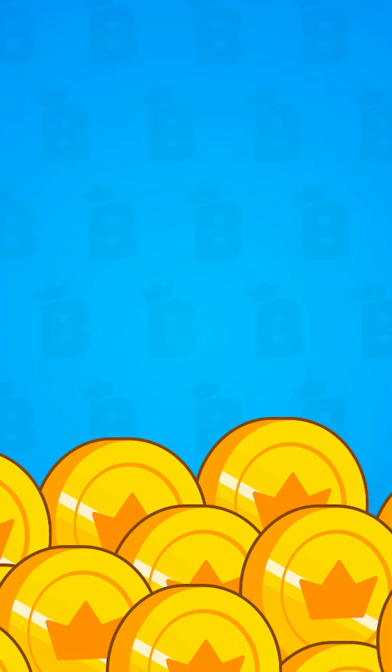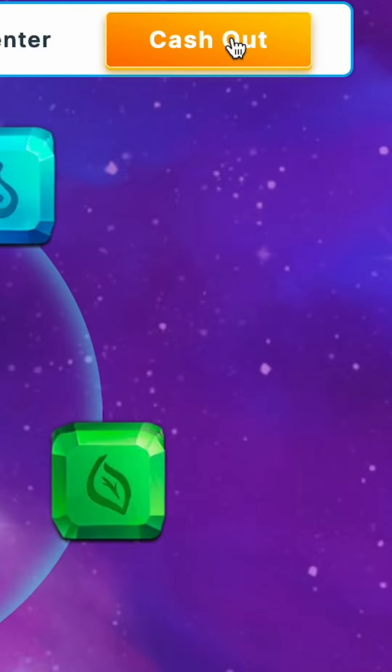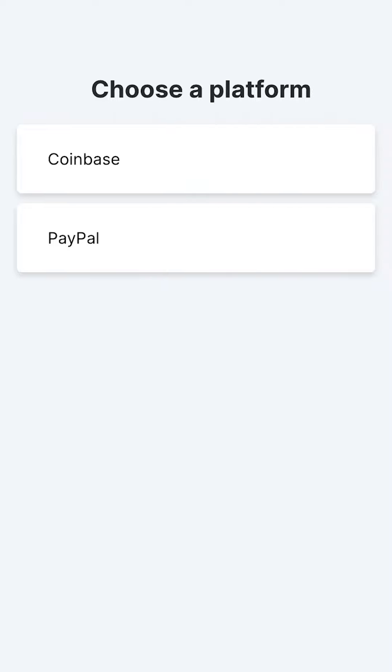Now, if you are on iOS, you will need to visit our website at blingfi.com and click the cash out button at the top right of the webpage. From there, you can log into your Bling account and cash out to PayPal or Coinbase.